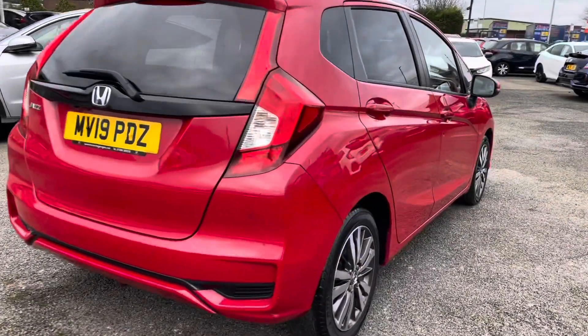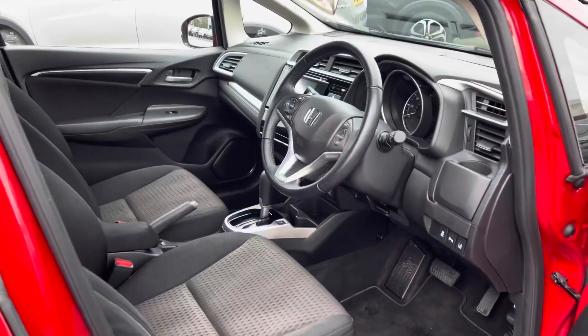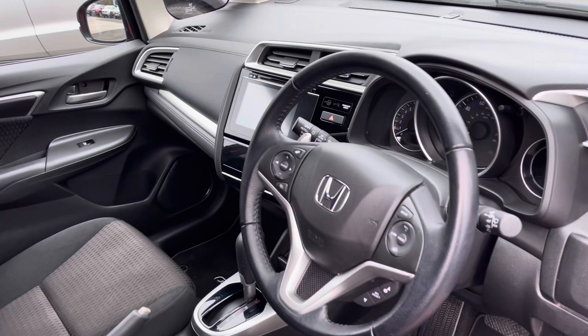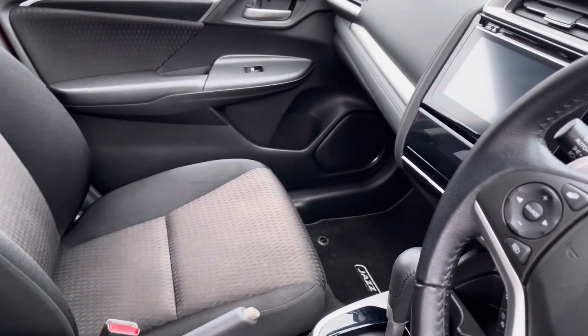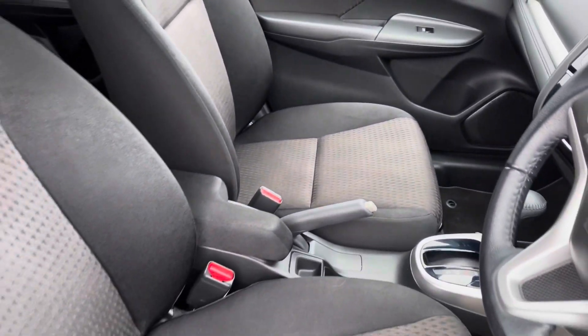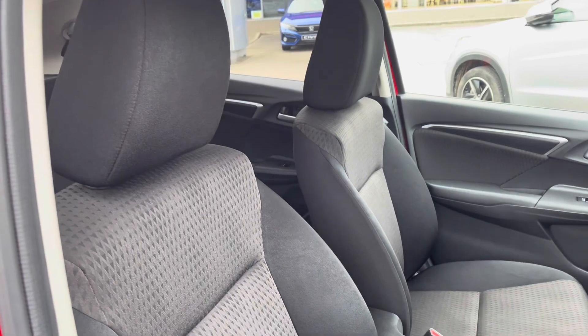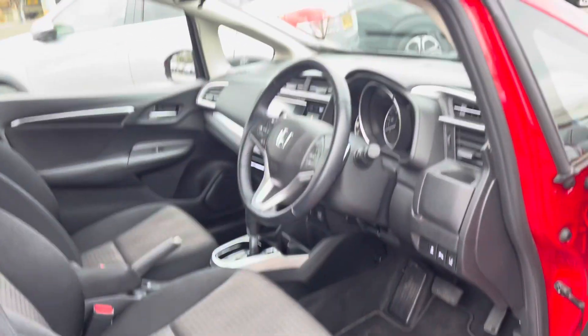Moving along into your front interior features now. You will find your multifunctional full leather steering wheel, along with your handy right-hand cup holder for those morning coffee cups. You do have your central touch display screen with all your surrounding manual controls. And in the centre you do have your handy armrest which divides your two front cloth seats — again very comfortable for any travelling passengers.